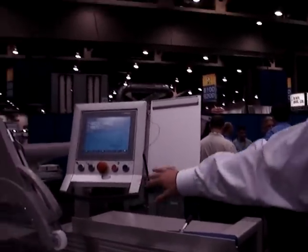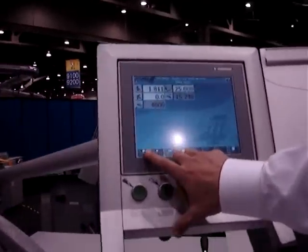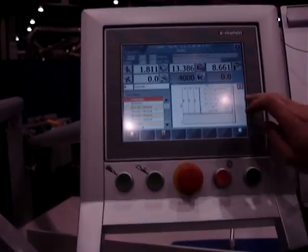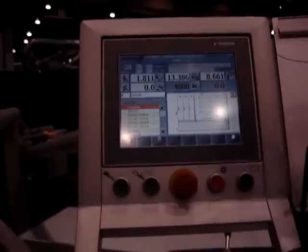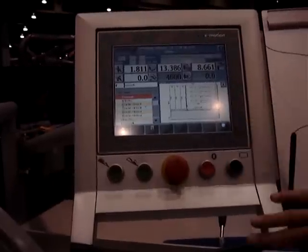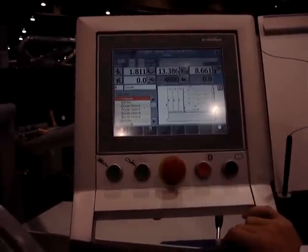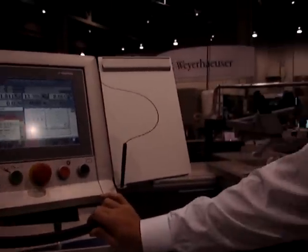On the software side, the biggest thing about the machine is that you also have an optimizing option. You can actually go into a program that actually optimizes the board on the machine itself. You can import that optimizing from an external computer and you can actually then keep track of your cutting sizes in the cycle and make sure you get the best possible yield out of your board and don't waste too much material — which is also a very nice feature.